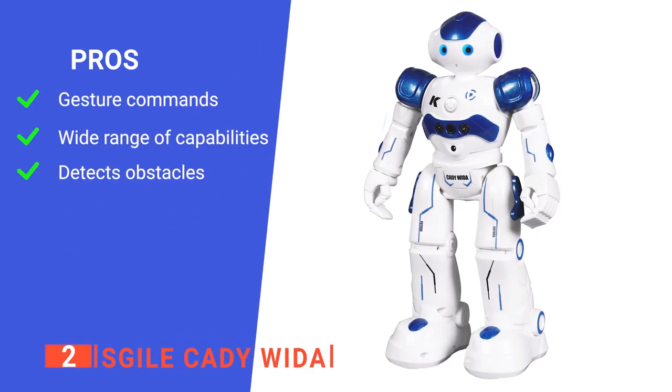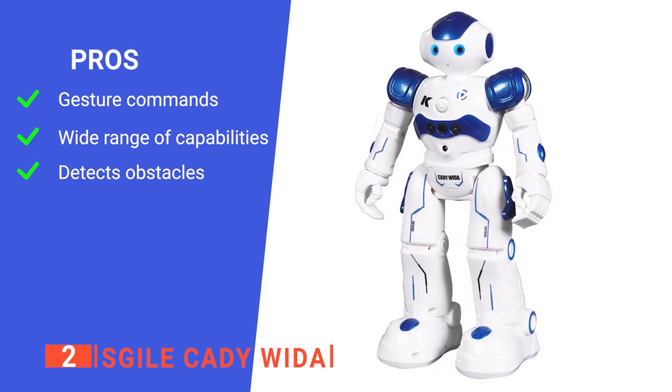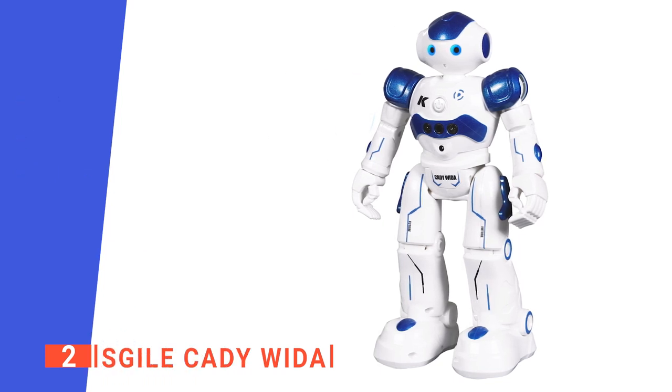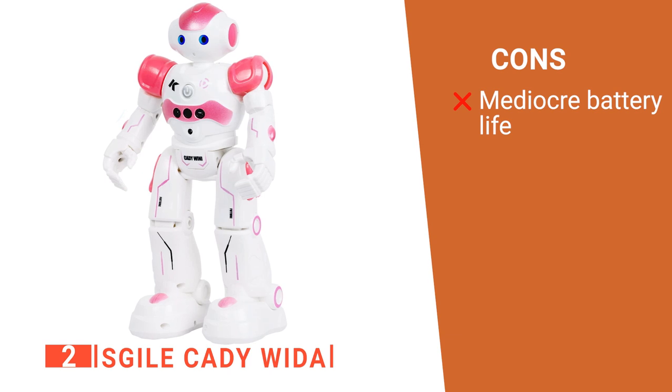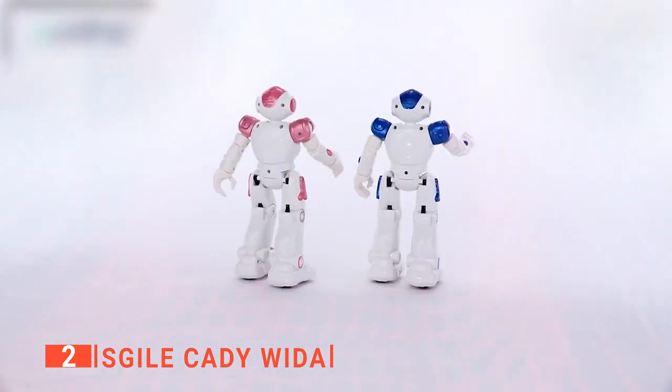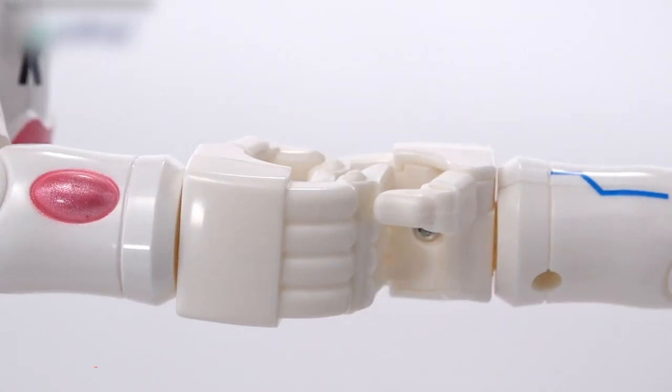Its pros are: it responds to hand gesture commands; it can perform up to 50 operations; and it can detect and avoid obstacles it encounters when moving. However, its battery isn't very efficient as it only lasts around an hour. The Eskyle Katie Witta is recommended for parents or guardians looking for the ideal gift for their toddlers this holiday season.